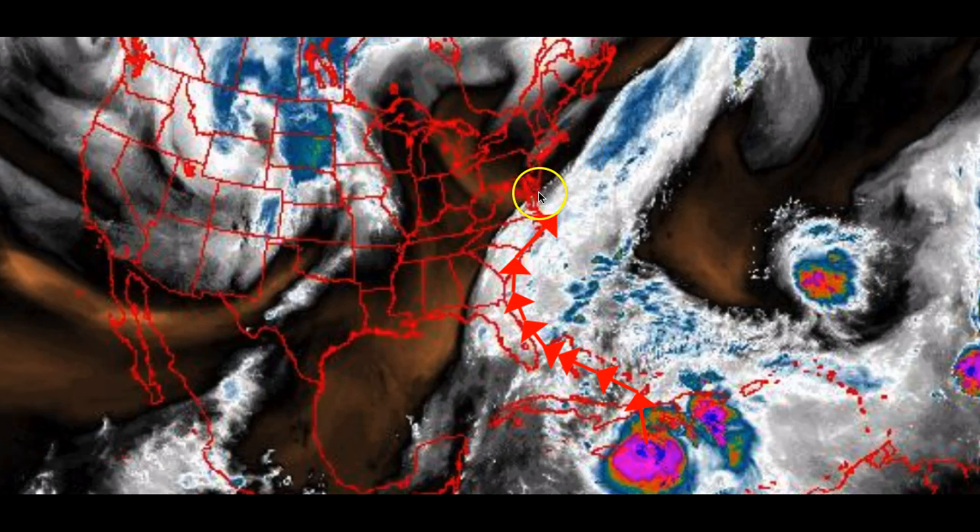How fast that transition happens is going to be really important. As that's happening in this area — right around the Carolinas coast — that is where we're going to see the evolution of our storm transitioning from pure tropical to extratropical. The further west the track is — let's say the track of the low pressure system is right on the coast of North Carolina — the faster this evolution will happen, because the center of the storm will be over land while this trough is approaching.